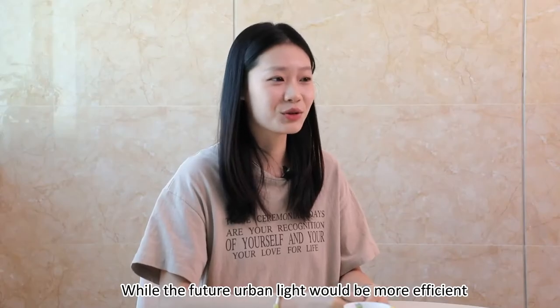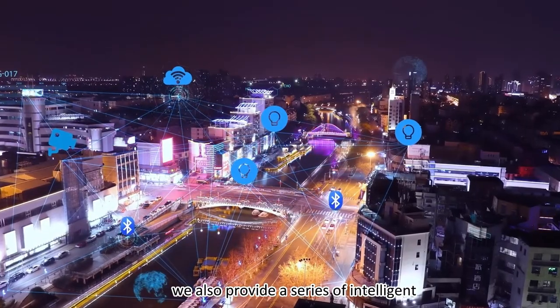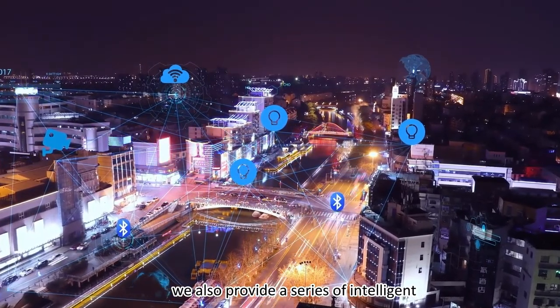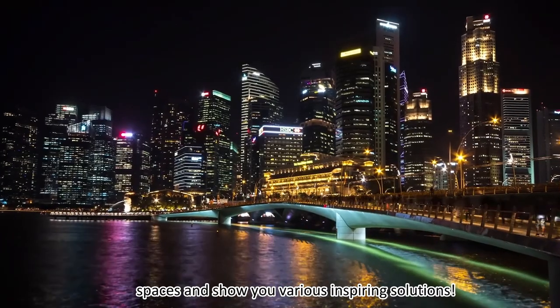While the future urban light would be more efficient and innovative, we also provide a series of intelligent selections for you. Work with AGC. Let us go into precious lighting public spaces and show you various inspiring solutions.